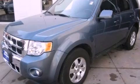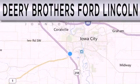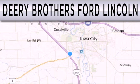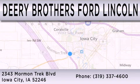Stop by today and test drive this vehicle for yourself. Deary Brothers Ford Lincoln is dedicated to doing everything possible to ensure that the experience you have selecting your next vehicle is as pleasant as possible. We are located at 2343 Mormon Trek Boulevard in Iowa City.